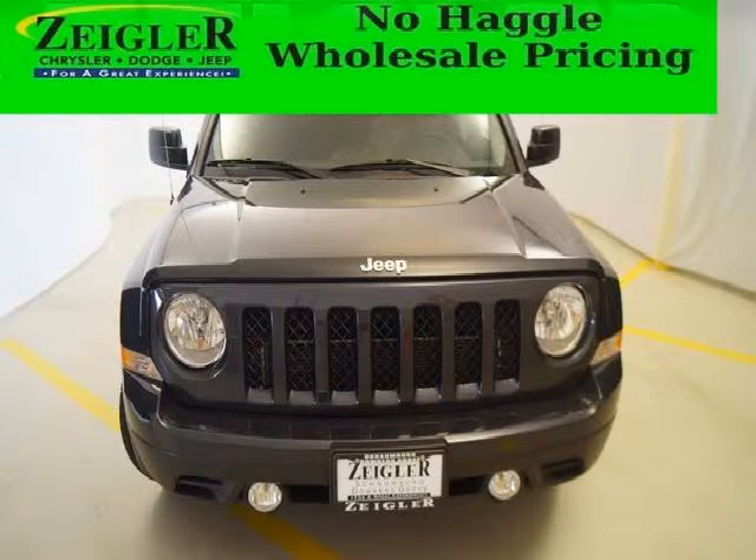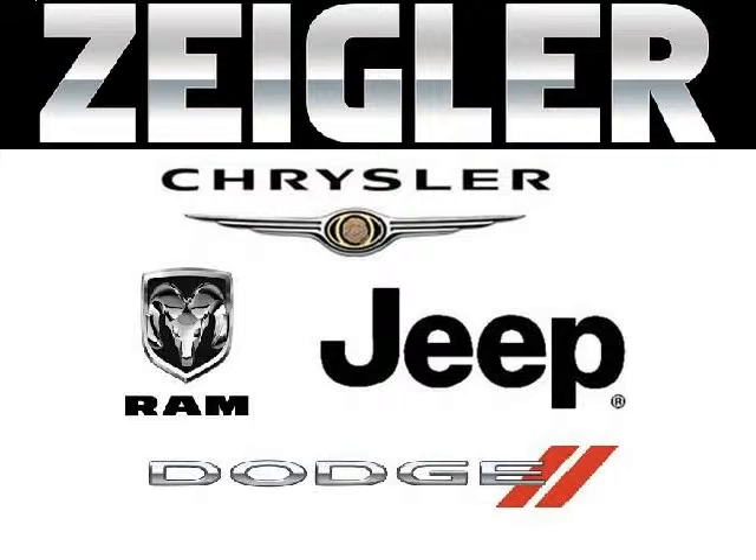Come in today and take a look for yourself. Zegler Dodge Chrysler Jeep Ram Downers Grove is the dealership for you, conveniently located in Downers Grove off of 2311 Ogden Avenue.